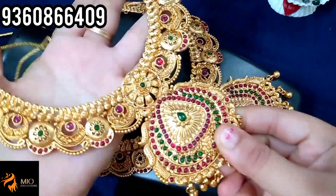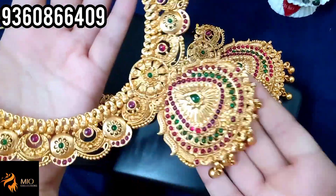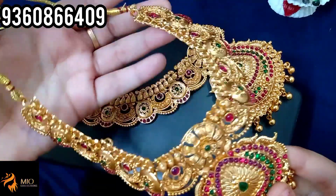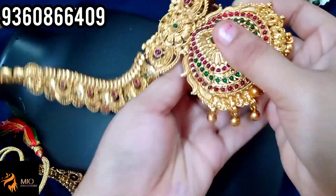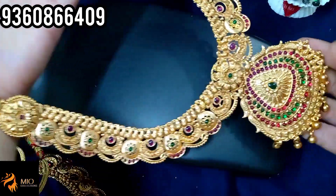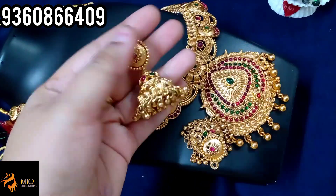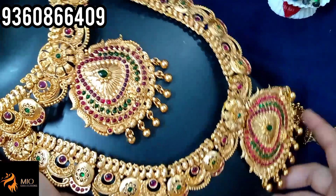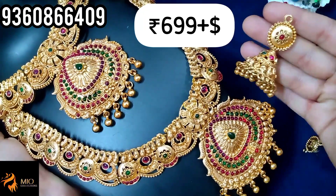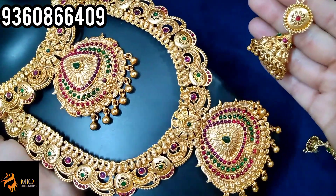Next, you can buy a necklace with a haram set with jimikki. You can buy a bridal with a big size. You can buy stones with green and red stones. You can buy golden balls hanging. You can buy a flexible type of necklace — the same model. With a necklace pattern of haram, it looks pretty great. You can buy the big size with premium matte finish. If you buy a necklace with haram set, you can buy 6-line double XX. You can book a screenshot for just 699 plus shipping. You can get a super grand look.